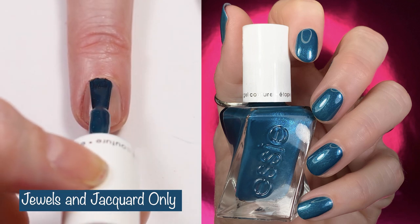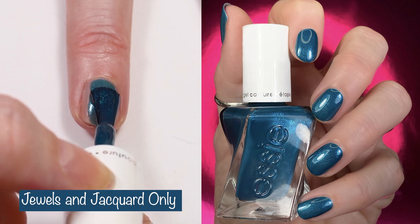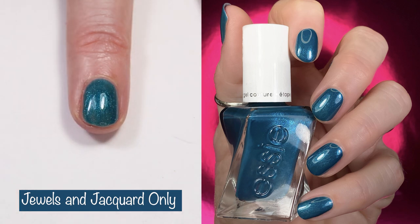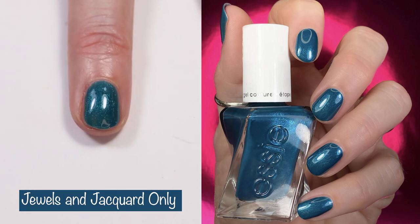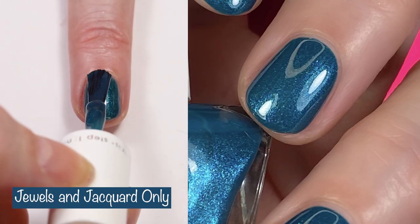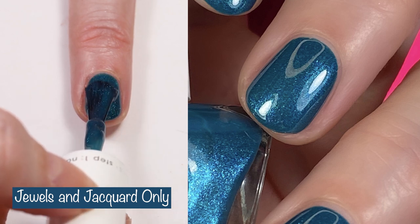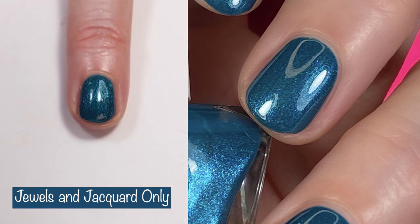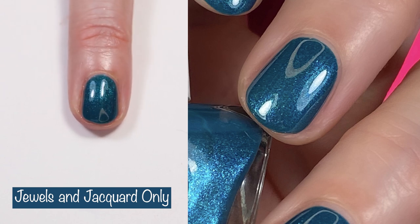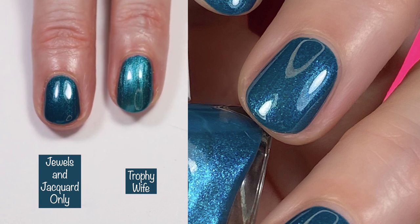Next up we have Jewels and Jacquard Only. This was the polish I was most excited about when I saw this collection. This is a two-coater — the first coat is pretty sheer, and you can see it compared to one coat of Trophy Wife. I'll show how they both compare after two coats. It's described as a vibrant green-based teal with tone-on-tone pearl for that soft sheen. And here you can see it compared to Trophy Wife, along with a close-up.